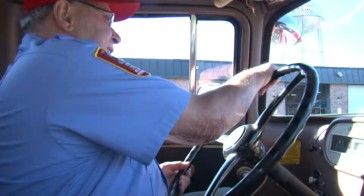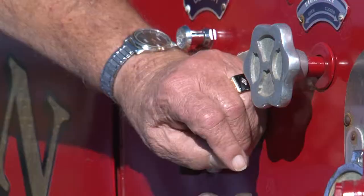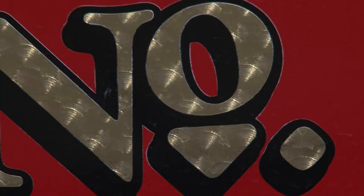This truck, I know it really well. That may be an understatement. Gordon Passell started working at the Aiken Fire Department in 1958 and served for over 25 years. In that time, he got to know engine number two very well.